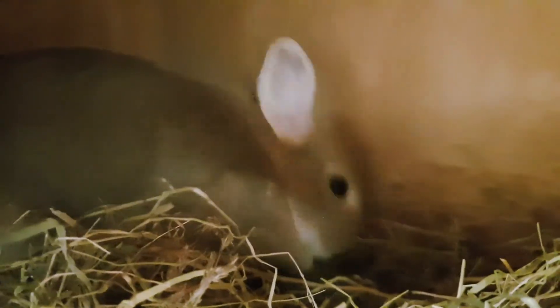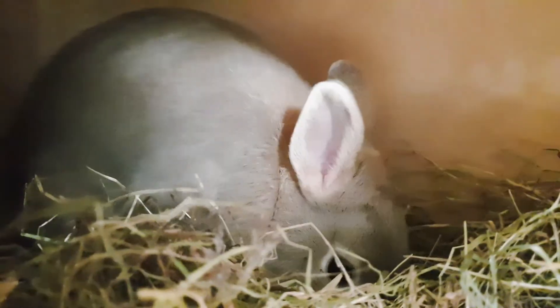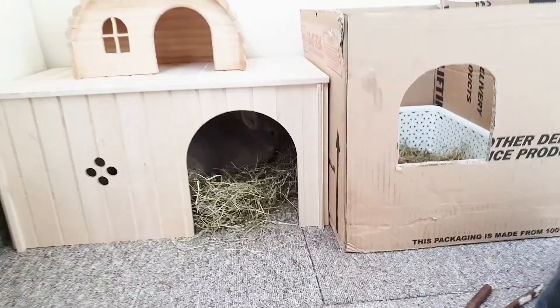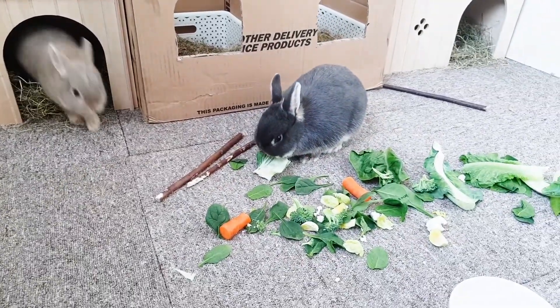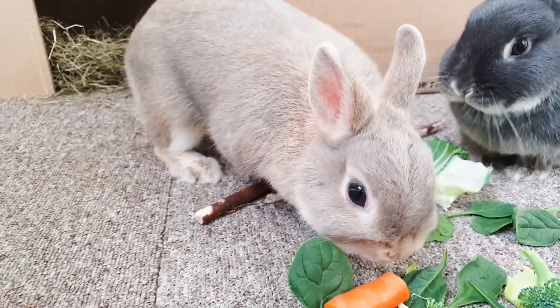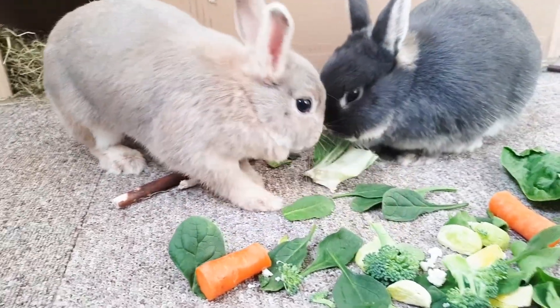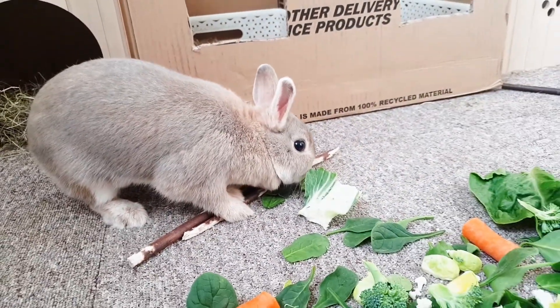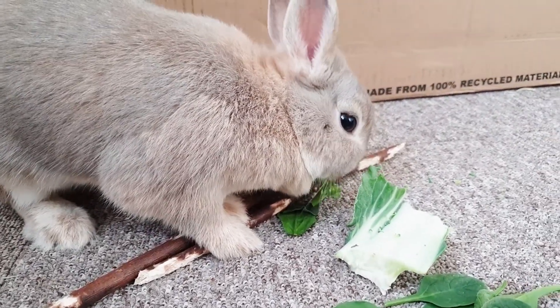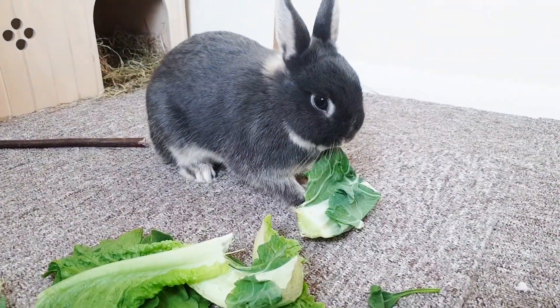Let's see what you're doing, Bonbon. Hello. She came out to eat now — you're late, Bonbon. She's late to the party. She just stole Momo's broccoli! It's okay, she got something bigger.